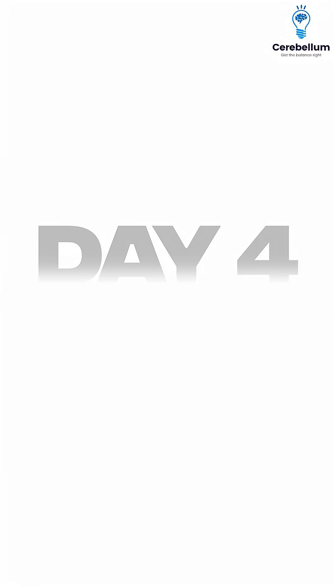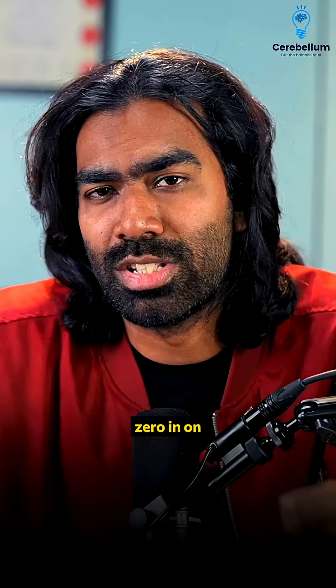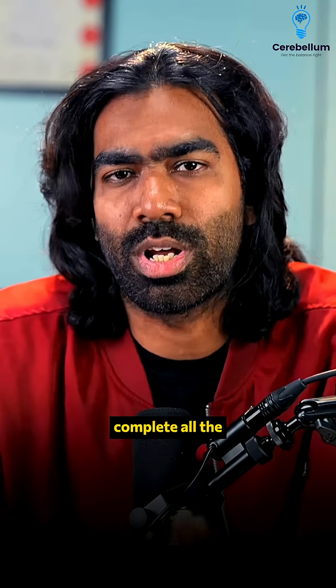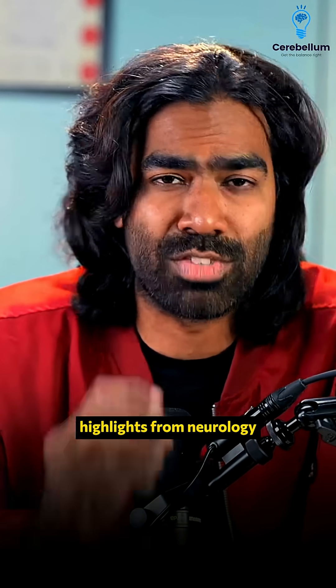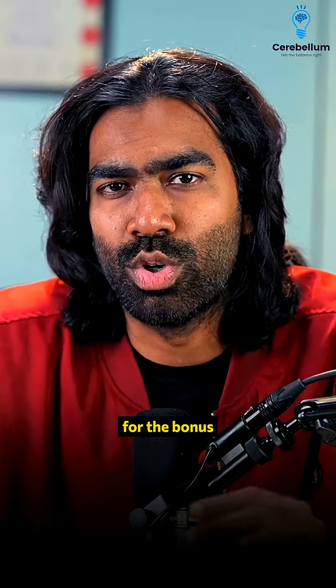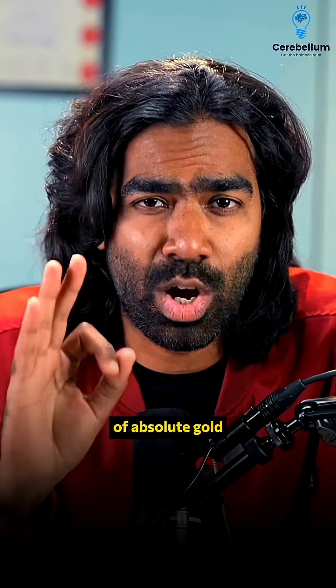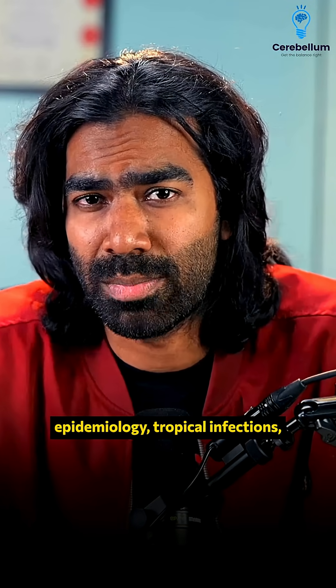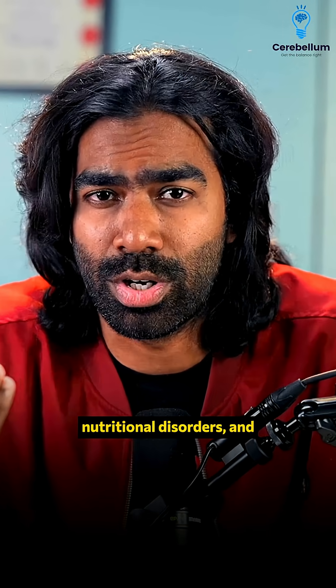Day four: start with neurology in the morning and zero in on topics like stroke and seizures, which are absolutely non-negotiable topics in NEET PG. Complete all the other must-know highlights from neurology as well. In the evening, go for the bonus section — three hours of absolute gold on hematology, GIT, epidemiology, tropical infections, nutritional disorders, and much more.